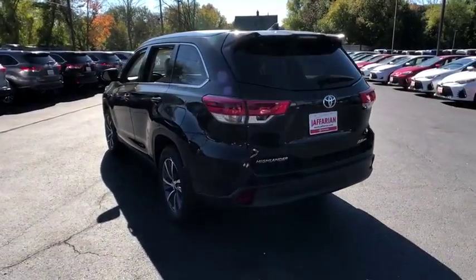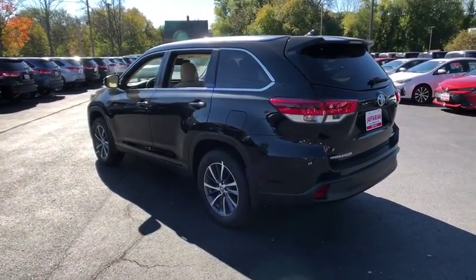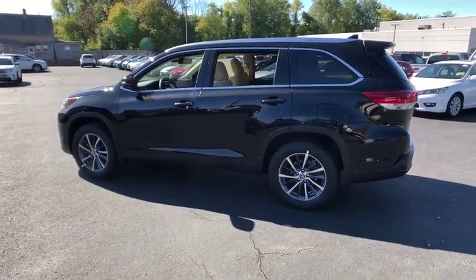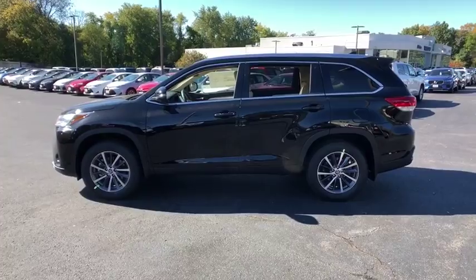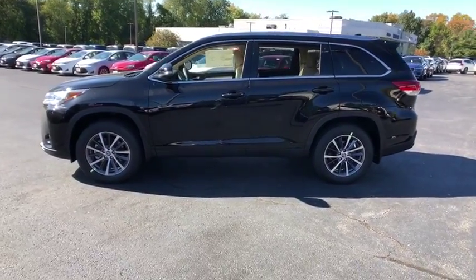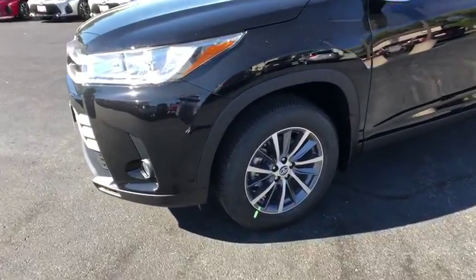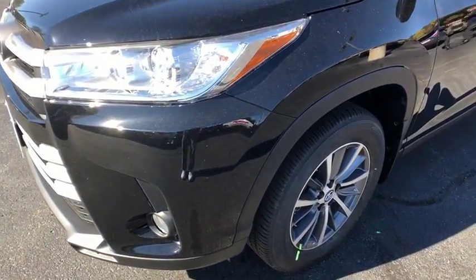Here are some of this vehicle's great options: power liftgate, navigation system, traction control, power passenger seat, dual airbags, power steering, alloy wheels, four-wheel disc brakes, universal garage door opener, electronic stability control, heated front seats, CD player, fog lights.